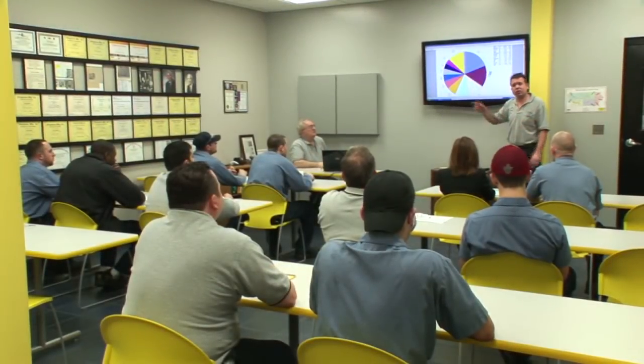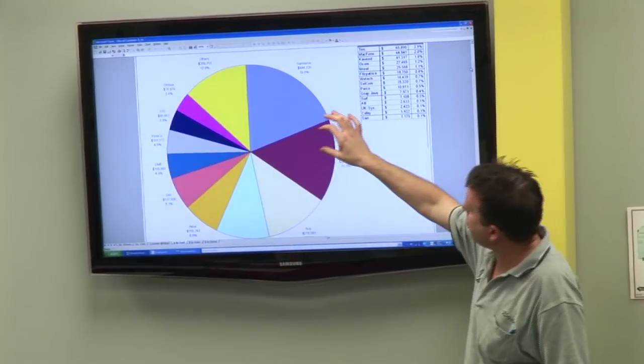We have a fully equipped classroom where employees are trained in all areas of the trade for hundreds of hours each year.